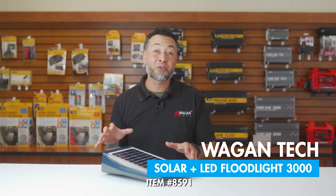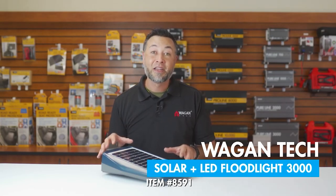And that's been our quick look at the brand new solar LED floodlight 3000 by Wagon Tech. If you have any questions, please feel free to comment below, give us a like, and subscribe to our channel to be notified of brand new product updates. Thank you very much for watching.